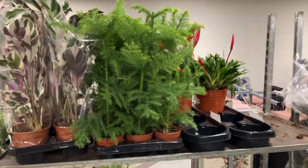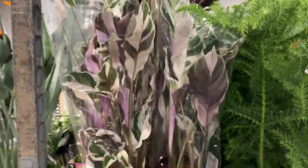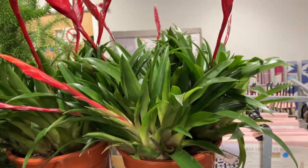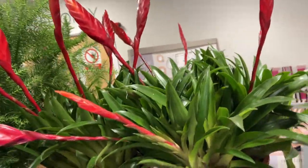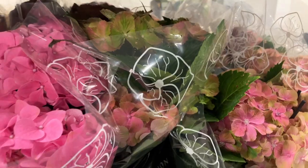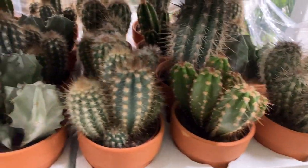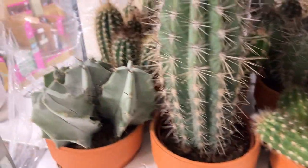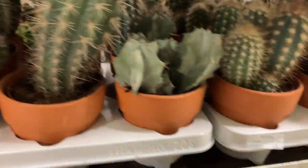We've got some Araucaria — Norfolk pine, it's an indoor pine, very nice. Calathea the Silver Queen. Vericia, lovely tropical plants going indoors nicely. We've got indoor hydrangeas in some nice colours — they'll flower a long time. We've got some beautiful cacti here, all different types in a nice terracotta pot.